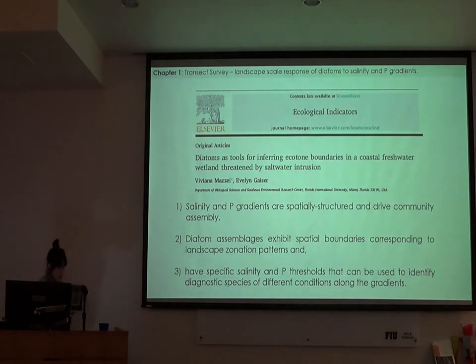For Chapter 1, I looked at landscape-scale patterns of diatom communities along natural salinity and phosphorus gradients and tested three hypotheses. First, I expected that salinity and phosphorus gradients would exhibit spatial structure with increasing concentrations towards the coast, and that these gradients drive community assembly patterns. Second, I expected to find spatial boundaries in these assemblages lining up with the habitat zonation patterns — freshwater, ecotone, and coastal zones. Third, I expected to find specific salinity and phosphorus thresholds to identify diagnostic species along different gradient conditions.